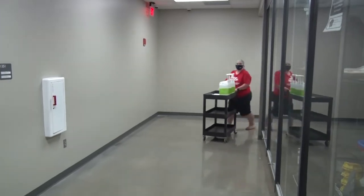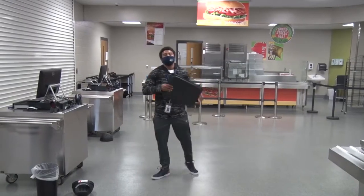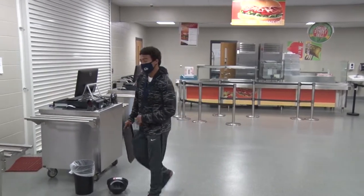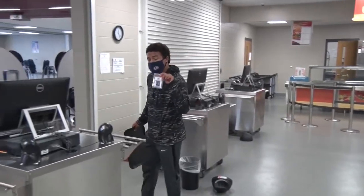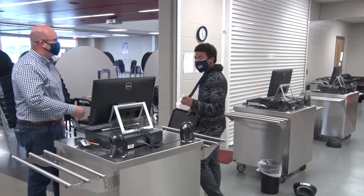High touch areas will be cleaned between each class. Lunch will look totally different this year. There will be directional signs on the floor to tell you where you need to go. But most importantly, you'll need your ID at all times, so that when you scan, you can get your food and be on your way.